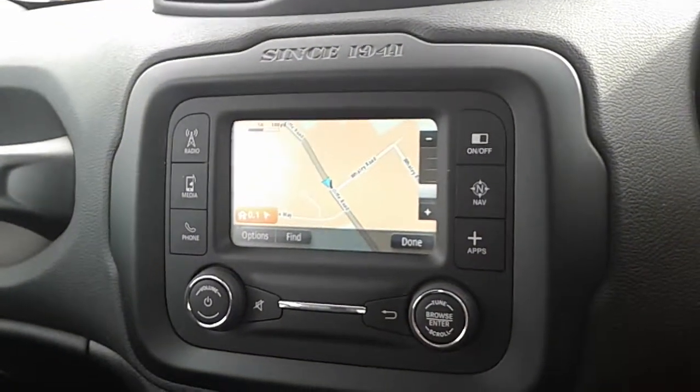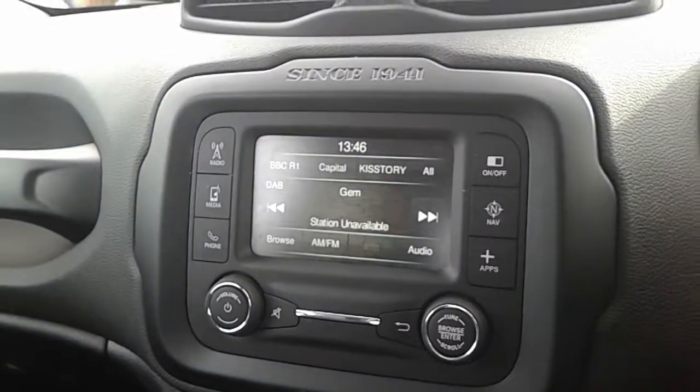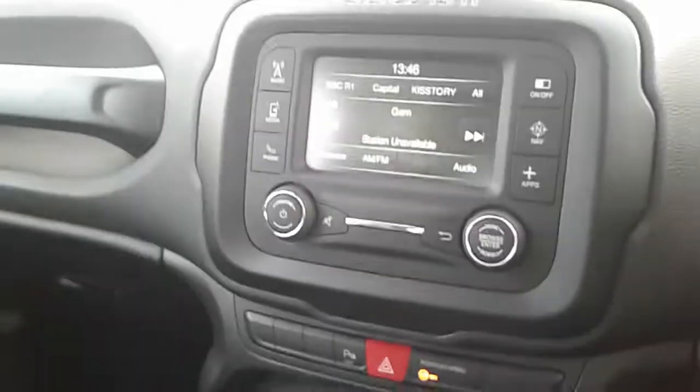Your central screen displays your satellite navigation that's powered by TomTom. It's got your DAB digital radio which is all operated via touchscreen.